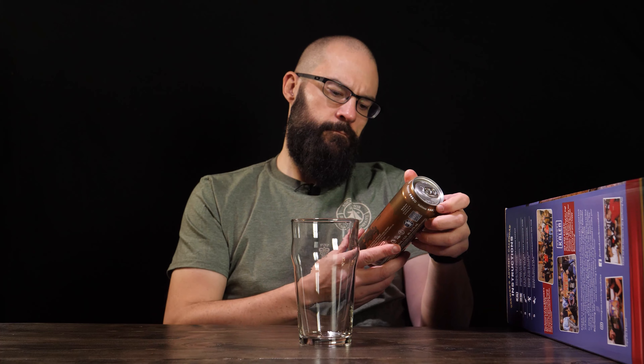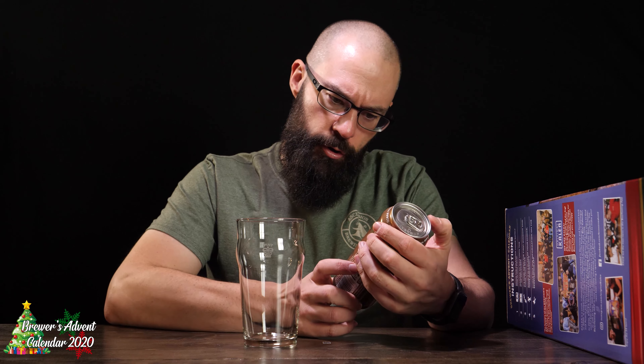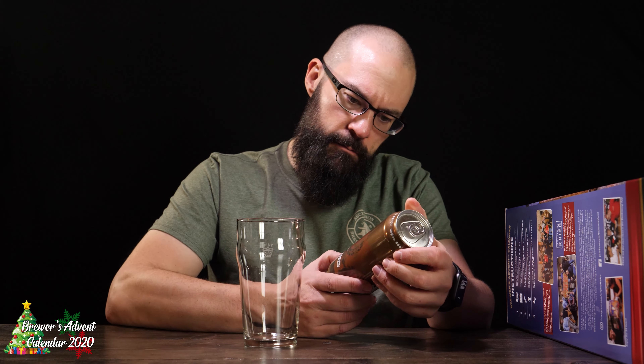Day 12 is smack dab in the middle — it's the third from the top, third from the bottom, row three in on the left side. So today, day 12 brings us this one right here.